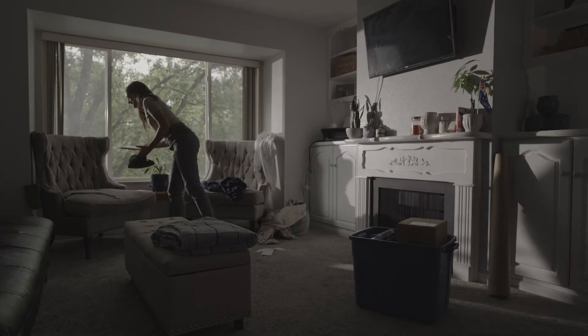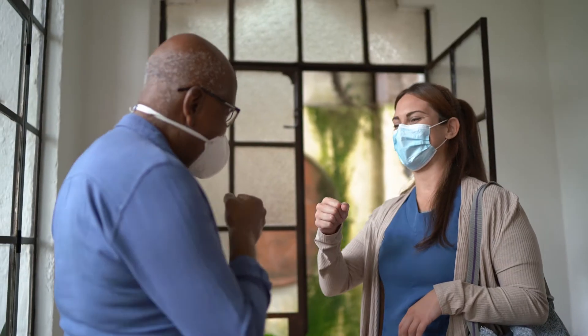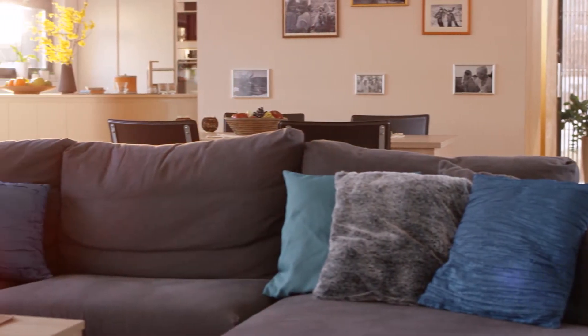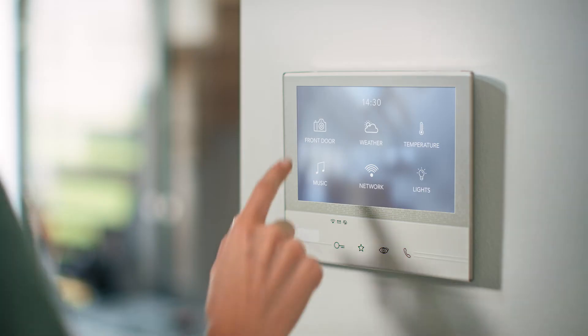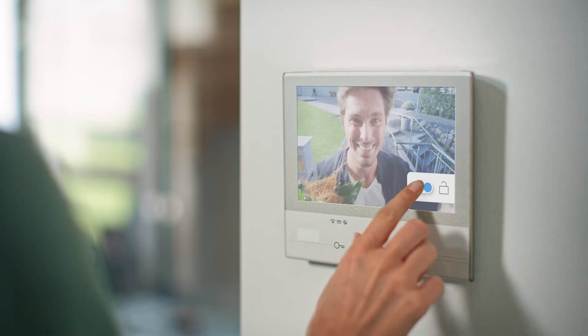First, find out where you stand with a home safety evaluation, which a social worker can do. This will include reviewing your needs and determining the home modifications that will help meet them. A case manager will work with you and your caregivers to purchase and install any necessary equipment. Even before you get an expert involved, you can start with a few helpful tips.